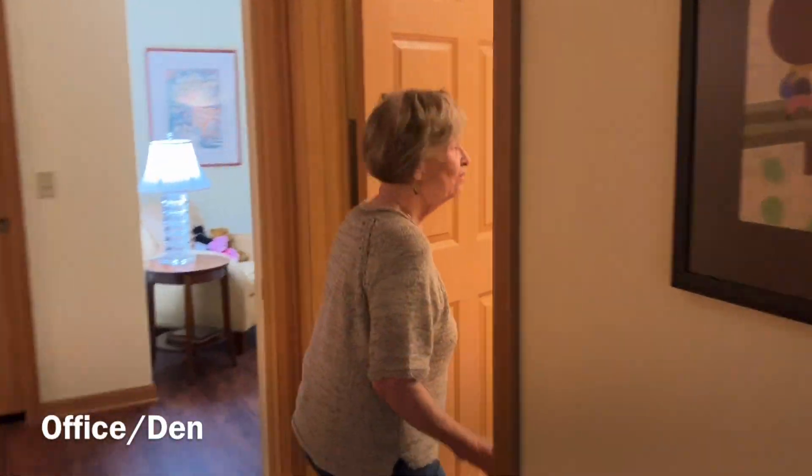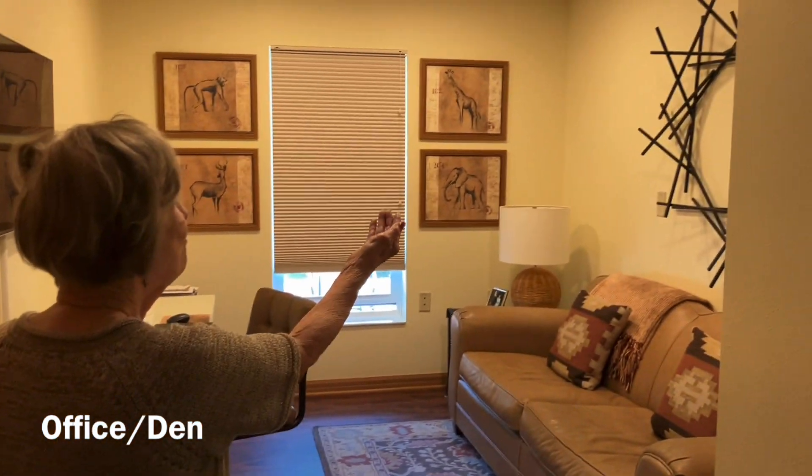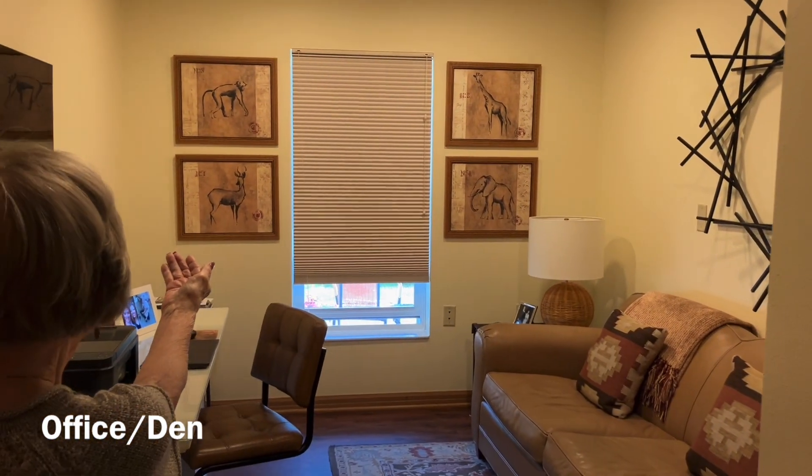Come see my den office. This is a free-handed sculpture and pictures that come from Africa.